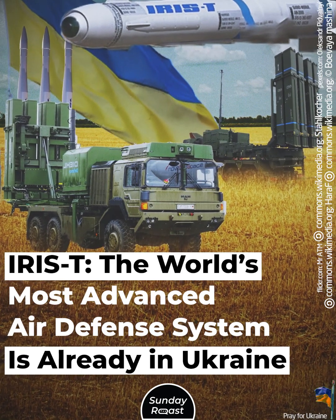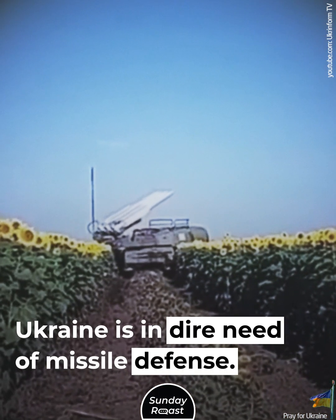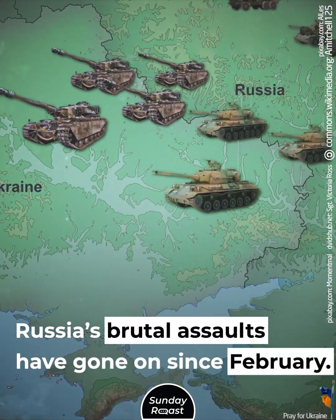IRIS-T, the world's most advanced air defense system, is already in Ukraine. Ukraine is in dire need of missile defense. This is nothing new, of course. Russia's brutal assaults have gone on since February.